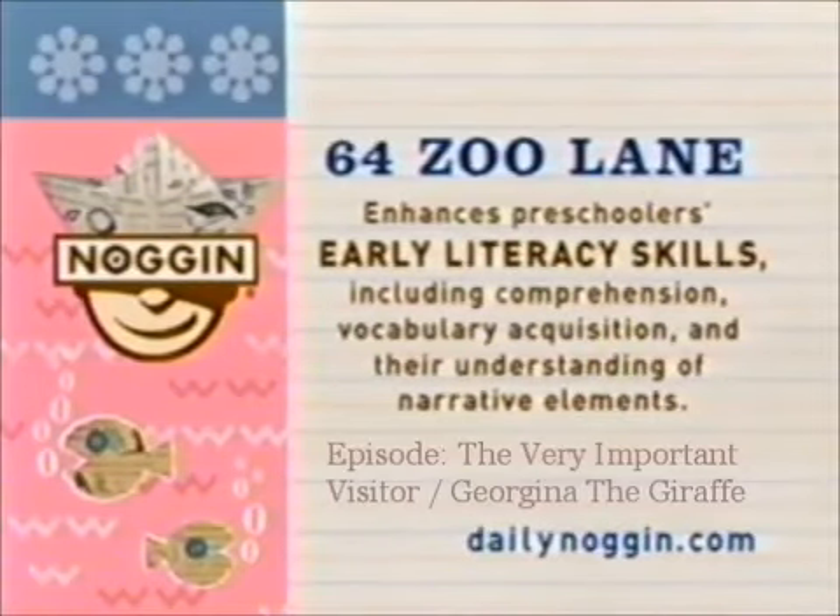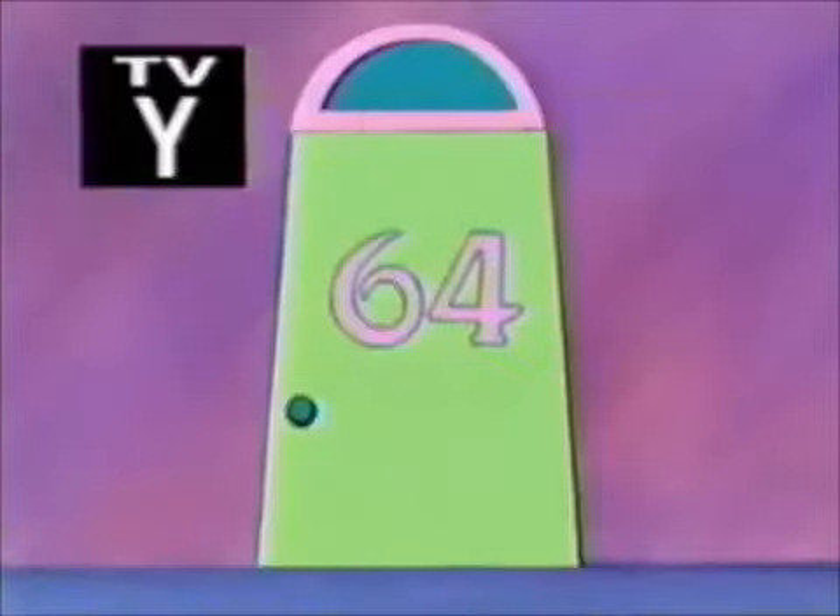64 Zoo Lane enhances preschoolers' early literacy skills, including comprehension, vocabulary acquisition, and their understanding of narrative elements.